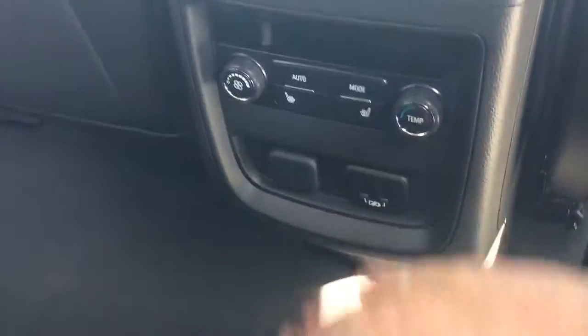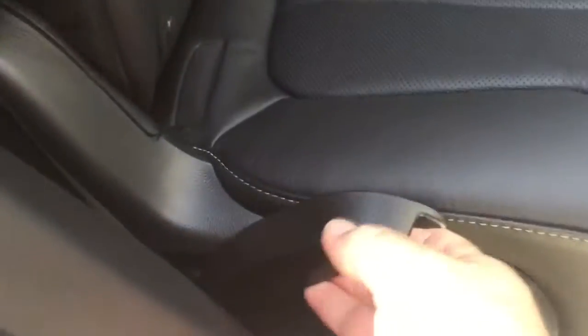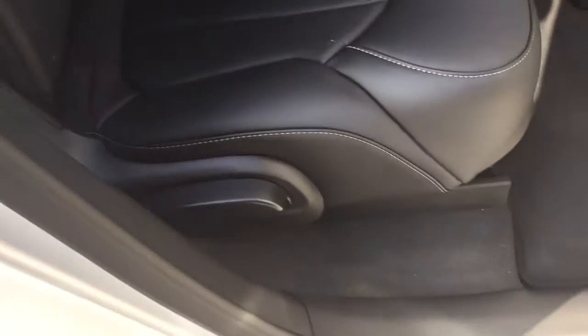Passengers can plug in their devices back here. And to show you that 60-40 split once again — you don't have to be in the back to fold the seat; you can grab it from outside and that seat folds down nice and smoothly. With one hand on the seat, it could not be easier than that.